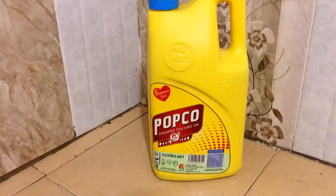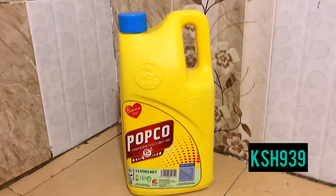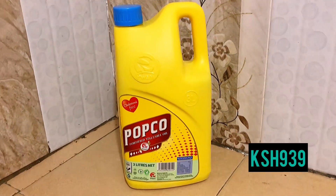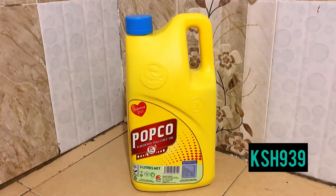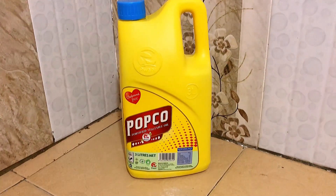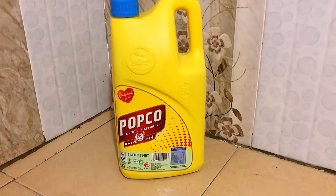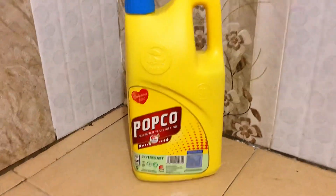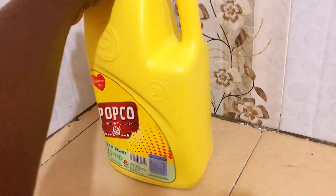Next on the list is this amazing Pony popcorn cooking oil from the Pony Oil brand. I got it for 939 bob. I love their product — it's the second time I'm using it. I love the thickness, it's cholesterol free, and it was cheaper for three litres. With this oil situation in this country, I saw it's a good deal. You should also try it out.